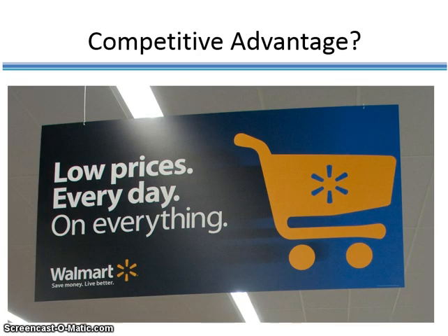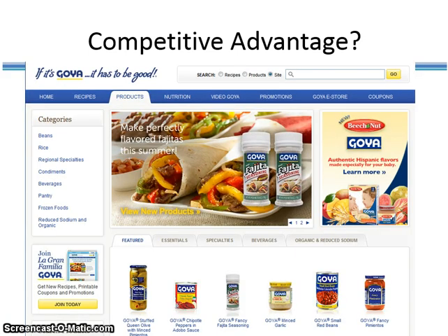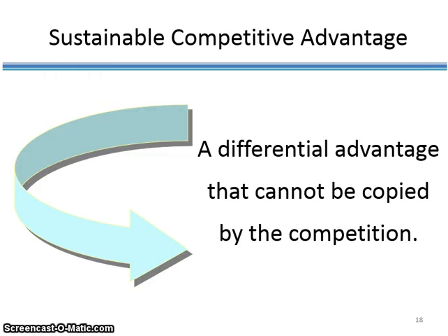Consider the example of Walmart and identify what type of competitive advantage it enjoys. The second example is Rolex, a luxury brand — identify what type of competitive advantage Rolex enjoys. The last one is Goya Foods, a brand that specializes in Hispanic American cooking. The key thing to remember is that competitive advantage must be sustainable, meaning it cannot be copied or mimicked by the competition.